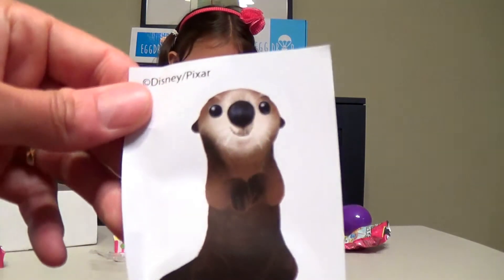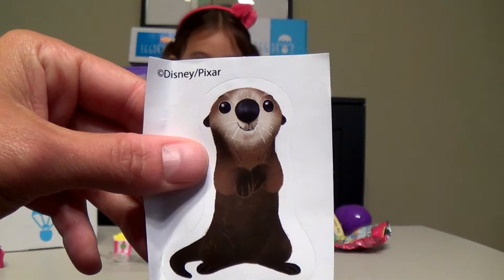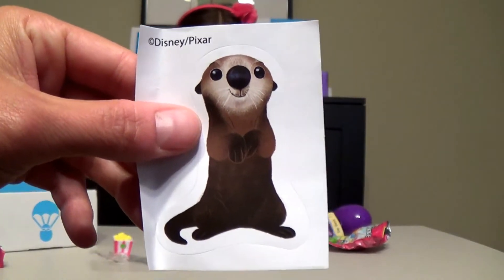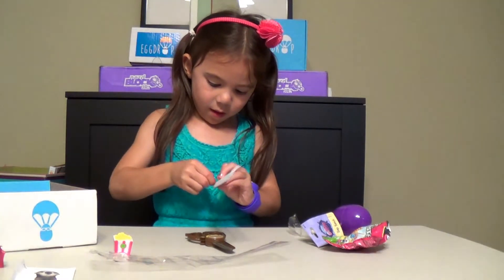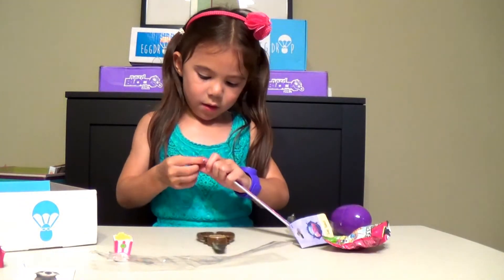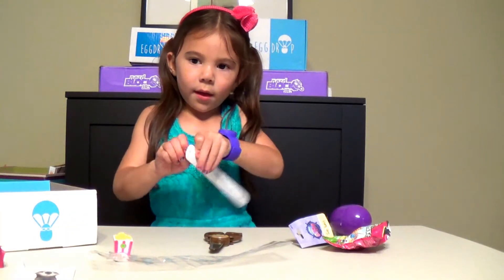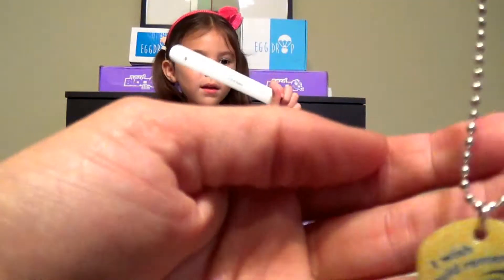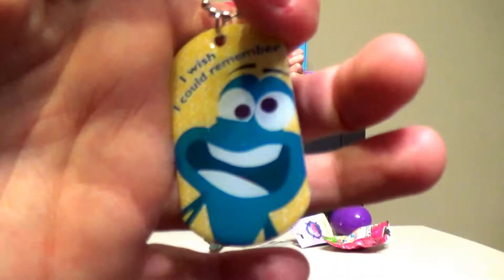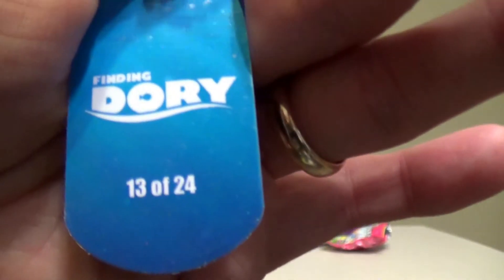We got this guy, looks maybe like a sea otter, maybe. We haven't seen the movie so we don't know. And the dog tag we got is Dory. But I have to get it out of the bag for you to see. This one's really cute, I think that's Dory. It says 'I wish I could remember.' And it is number 13 out of 24.